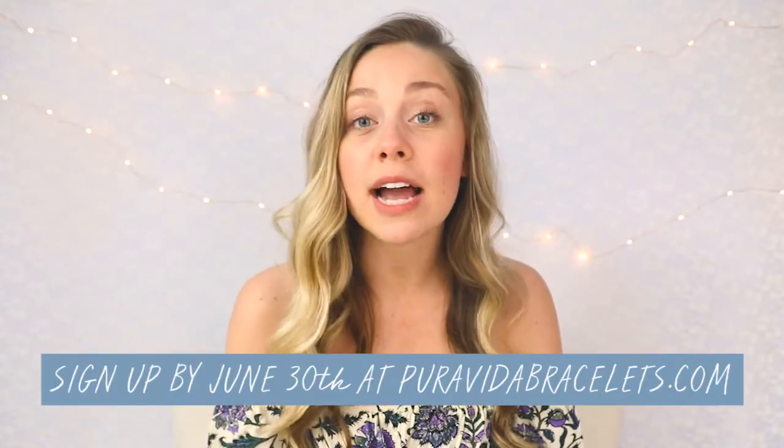If you're not a member, what are you waiting for? You'll get the Island Vibes pack if you sign up before the end of the month. See you next time!